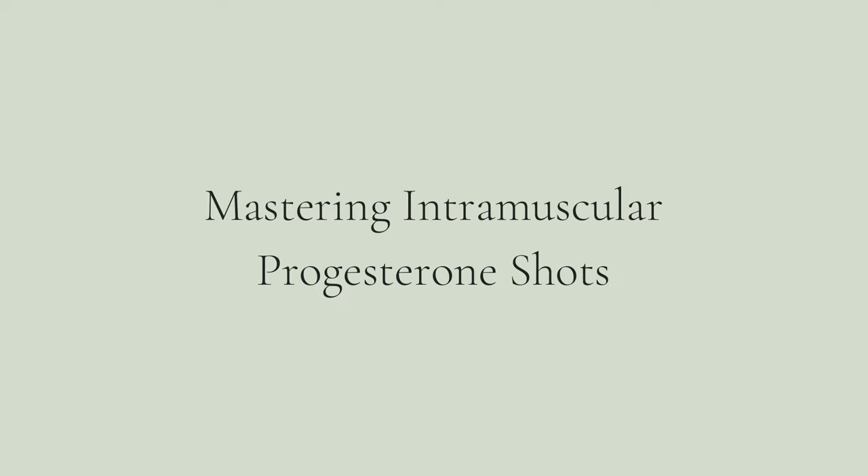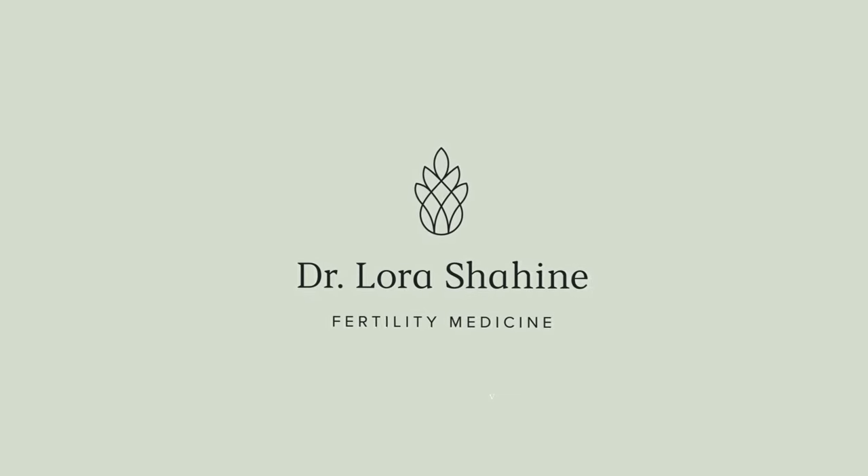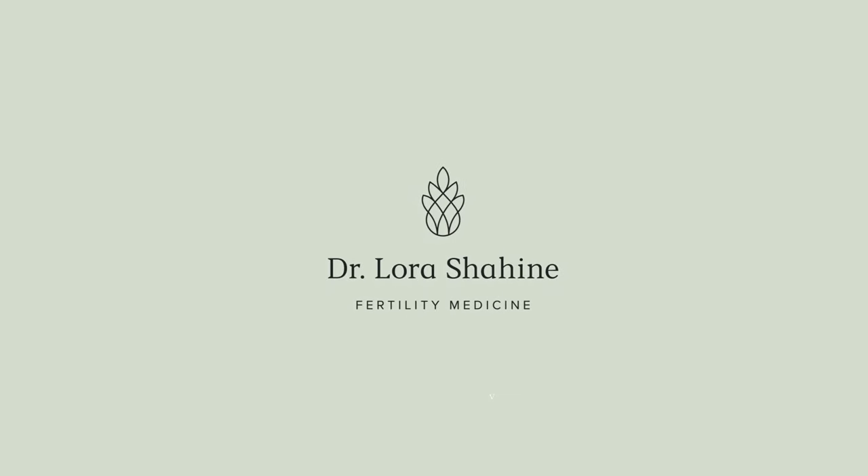I'm Dr. Laura Shaheen. Welcome to my YouTube channel. Today we're going to talk about mastering your intramuscular progesterone shots. I'm a reproductive endocrinologist with over 15 years of experience helping people build their families, and today we're going to talk about intramuscular progesterone shots.